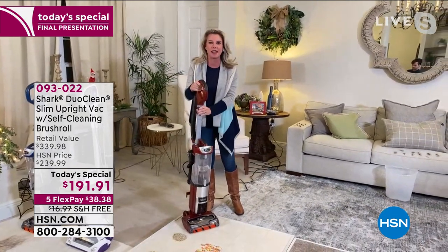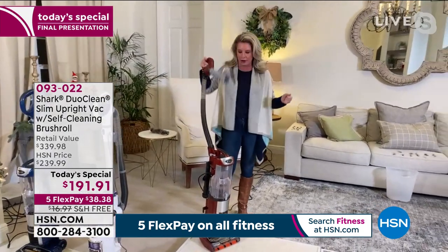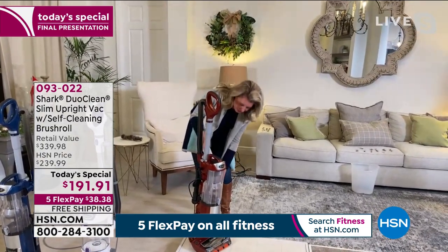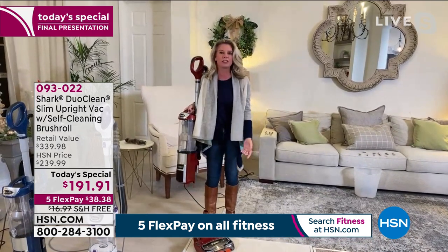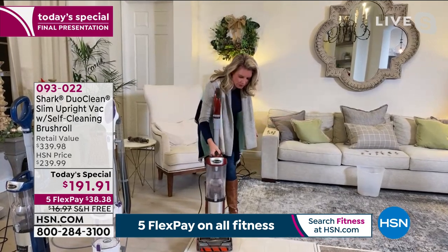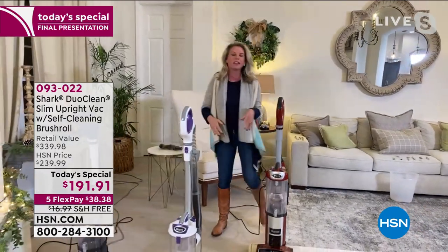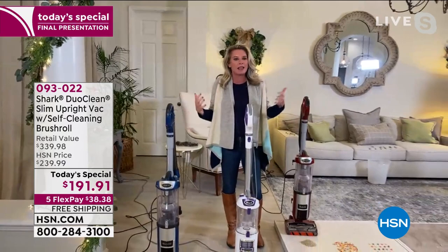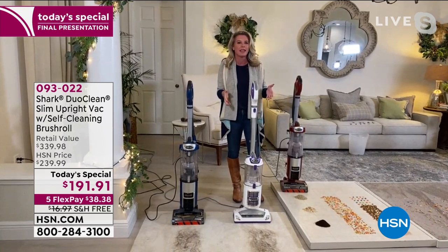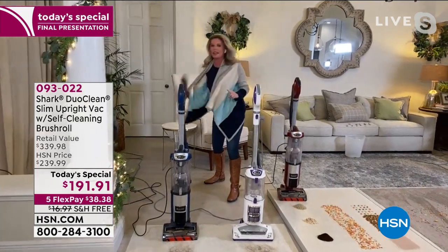One click of the button and it goes into handheld mode. Another click and you've got a wand, so you really can clean from the ceilings to the floor and everything in between. Another click lets you leave the base behind so you can take it up and down the stairs, out to the car, or out to the RV. I've been working with Shark for a very long time — you want the latest and greatest when it comes to Shark.